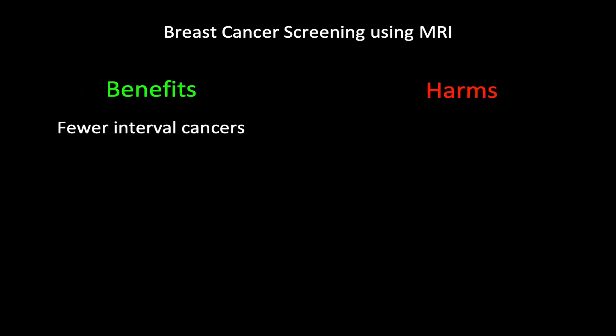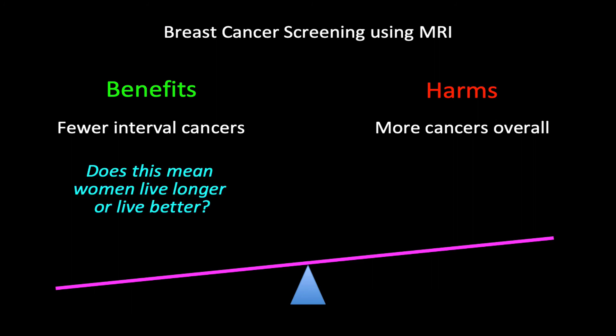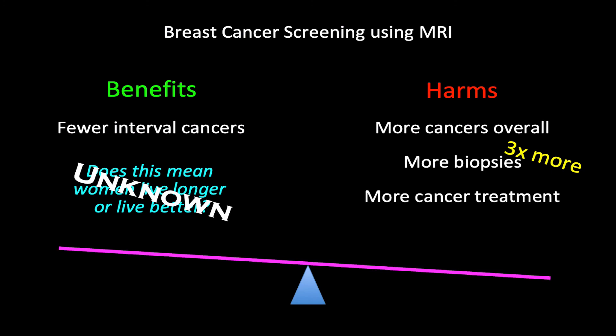As with all medical interventions, breast cancer screening using MRI comes with benefits and harms. The benefit is fewer interval cancers. The harm is more cancers overall. Fewer interval cancers may sound like an important benefit, but does this mean women live longer or live better? That's unknown. And because the effect is bound to be so tiny, I doubt we'll ever know. Plus, MRI leads women to have more breast biopsies — according to a recent article in JAMA, three times more. And with more cancers diagnosed, that means more cancer treatment. The truth is, the harms are more certain than the benefit.